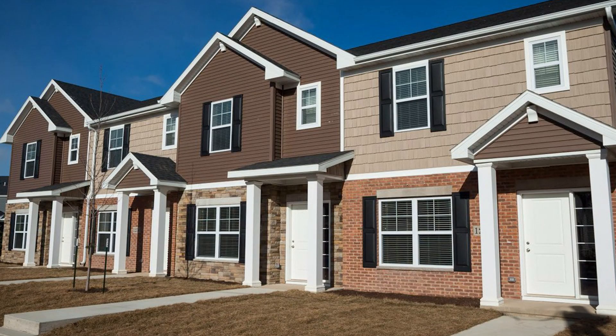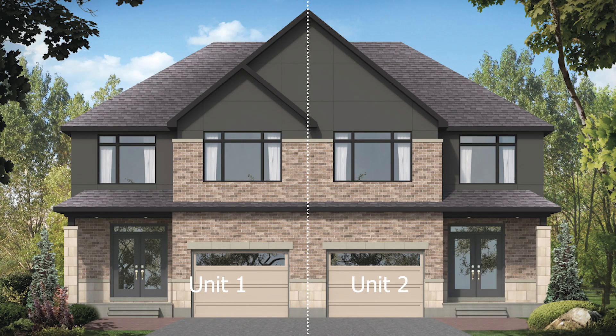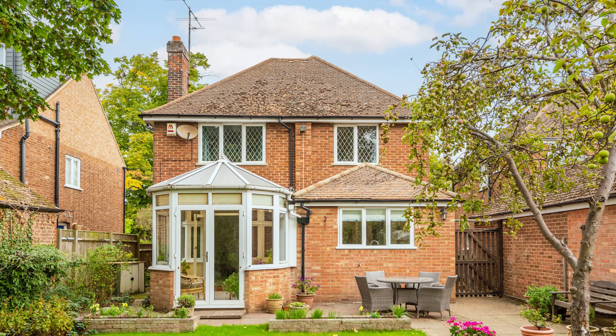This is called a fully attached townhouse, which means you will be sharing more than one wall with another house. On the corner you will have a semi-attached townhouse, meaning only one wall is shared with a neighbor. And there is another type called a fully detached townhouse, where no walls are attached and you have ample space around your home — your own backyard, front yard, and all those things.